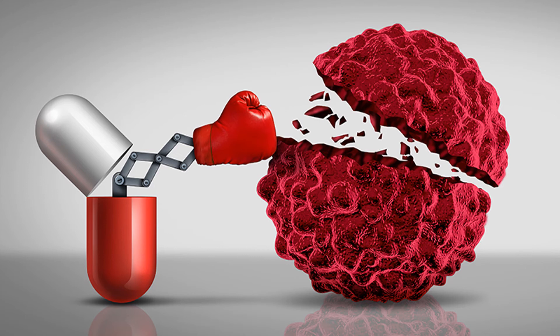It also killed and reduced the growth, invasion, and migration of the following cancer cell types: liver, breast, colorectal, uterine, and skin.